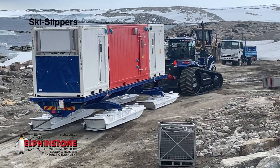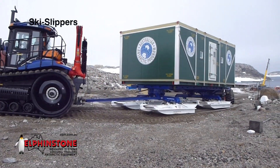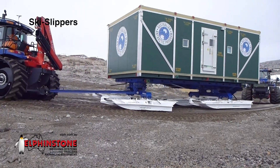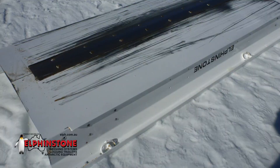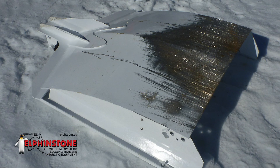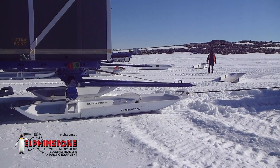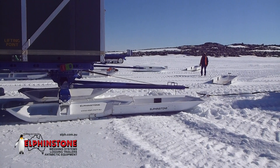Ski slippers are a unique, durable, protective skin designed to protect ski bases when equipment is towed over gravel or rocky terrain where there is no or minimal snow cover. Ski slippers are designed as low-cost wearable components specifically engineered to extend ski life. The simple modular design facilitates quick installation and removal to maximise productivity and reduce transportation costs.